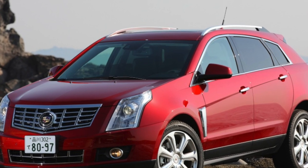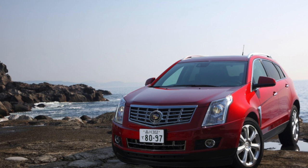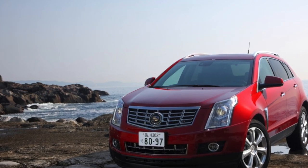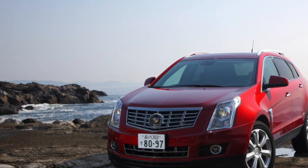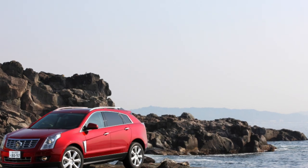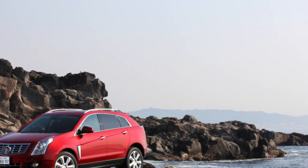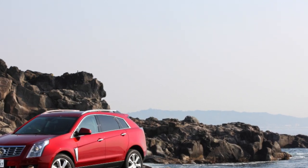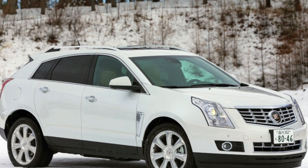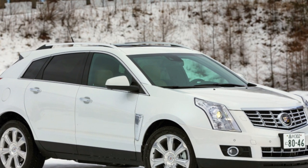Despite the solid statistics of breakdowns, the answer to whether you should buy one will not be unambiguous, since buying a second-generation Cadillac SRX will partly resemble roulette. If you believe the reviews of owners, some got a real problem on wheels, and some got a faithful and reliable friend. One way or another, you can either want this car or not, because buying it still does not look like a pragmatic decision — this is the call of the heart.